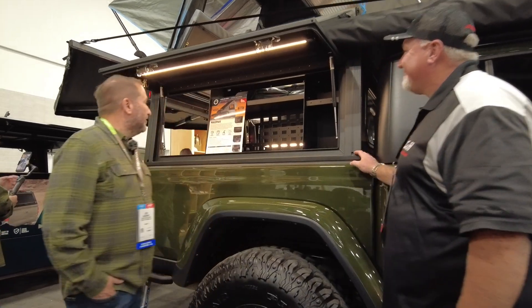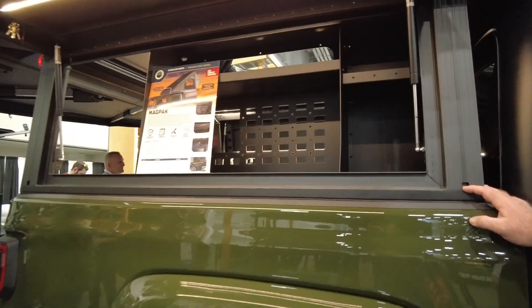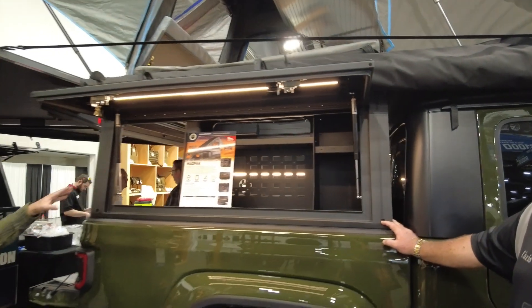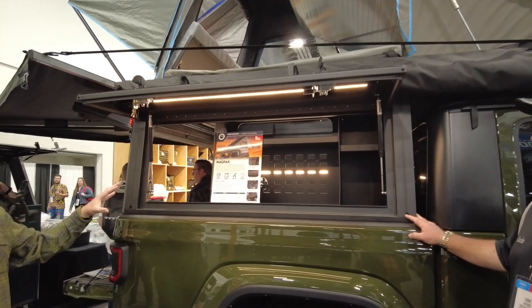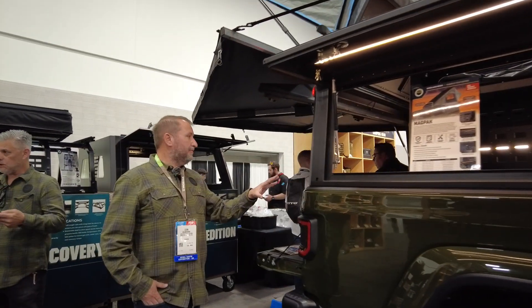Thank you Chris. This is our new mag pack which will be coming out next year. It's a one-piece canopy with a tent already installed — a very nice setup. Aircraft grade aluminum with stainless steel hardware. It weighs 320 pounds packed up, and it's a very simple system to install and complete.